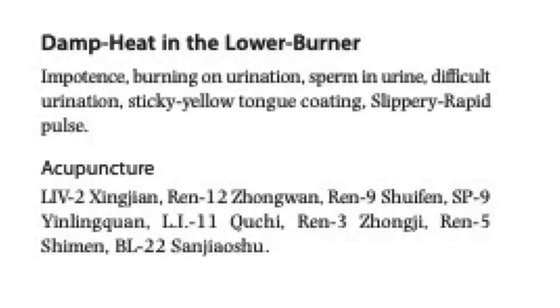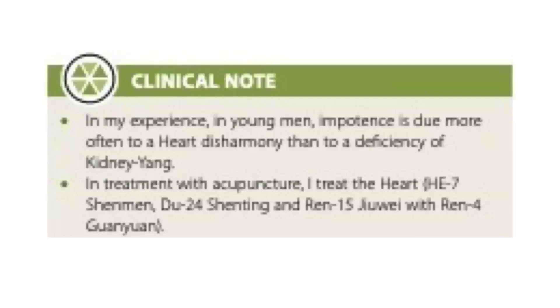If a patient has damp heat in the lower burner, signs include impotence, burning on urination, sperm in urine, difficult urination, sticky yellow-white tongue coating, and a slippery rapid pulse. Acupuncture points are Liver 2, REN 12, REN 9, Spleen 9, LI 11, REN 3, REN 5, and Bladder 22. A clinical note: in my experience, in young men impotence is due more often to a heart disharmony than to a deficiency of kidney yang. I treat the heart with Heart 7, DU 24, REN 15, with REN 4.